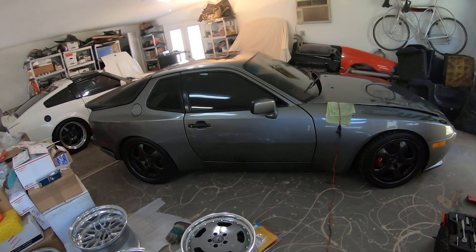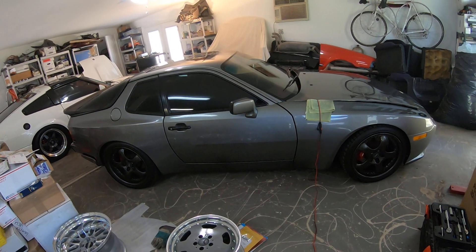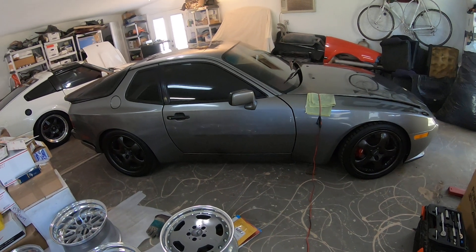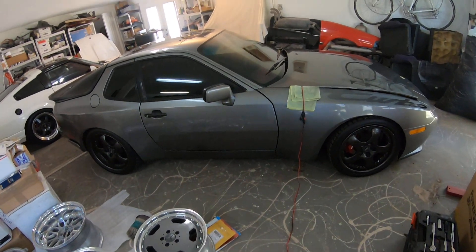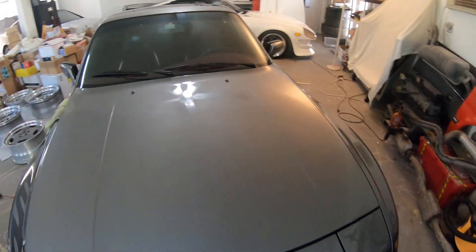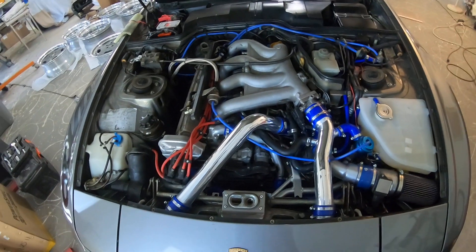Getting it running well required a new timing belt and water pump, a full front engine seal, a balance shaft belt, and everything that goes along with that. I'll pop the hood and show you that.